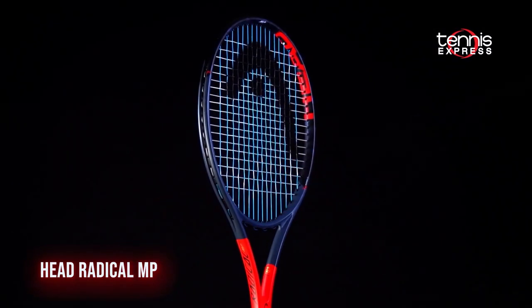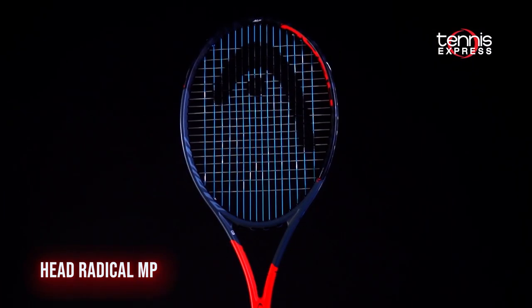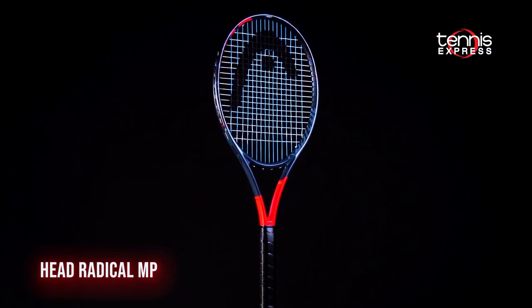Next up from Head, we have the world famous Radical MP. Graphene 360 makes a great racket slightly more comfortable and solid. Expect a little bit more stability over the previous generation with the same easy access to spin.